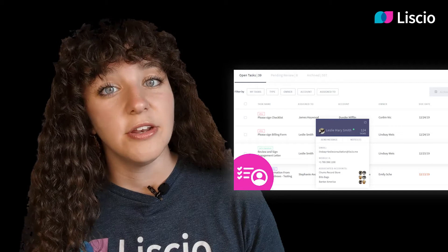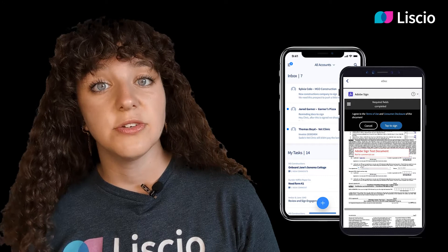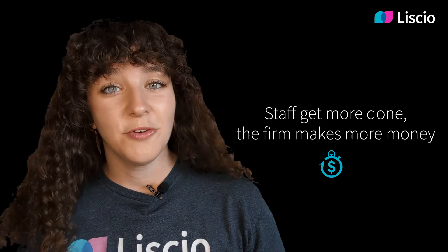Client-facing and staff-facing tasks ensure that nothing slips through the cracks. You and your clients can use it both on a desktop computer or on a mobile device. But most importantly, your clients and your staff will love Lisio. You'll have a seamless, frictionless way to ask and answer each other's questions and to securely exchange and e-sign documents. Clients respond much faster with Lisio since it's so easy. Staff get more done and the firm makes more money.